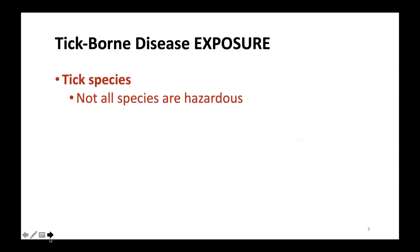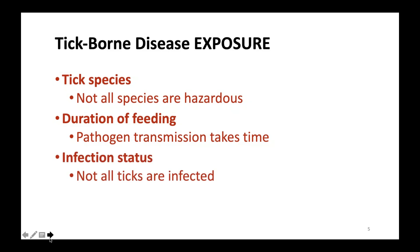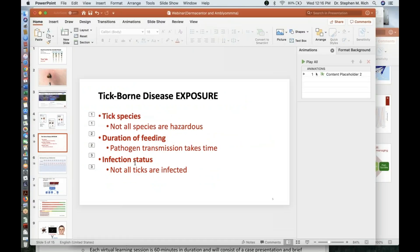This is a bit of a review for those who watched previous webinars, but I've emphasized the importance of three components for measuring exposure or risk to tick-borne diseases: first, one must know the tick species because not all species are hazardous; second, one must know the duration of tick feeding because pathogen transmission takes time; and third, there's the infection rate — not all ticks are infected, so it's valuable to understand the infection status of a tick removed from yourself, a loved one, or a pet.